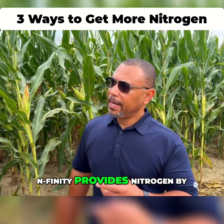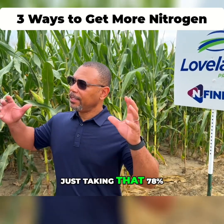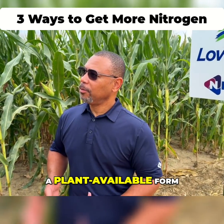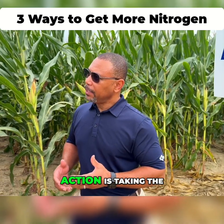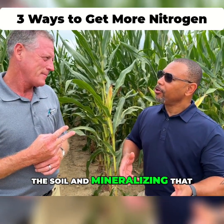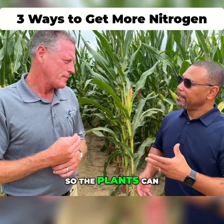Infinity provides nitrogen by three different modes of action. The first one is just taking that 78% of the earth's atmosphere and fixing that into a plant available form. The second mode of action is taking the organic nitrogen that's in the soil and mineralizing that, which is the process from organic to inorganic, so the plants can actually use it.